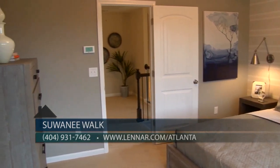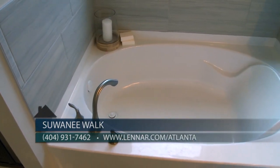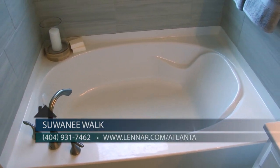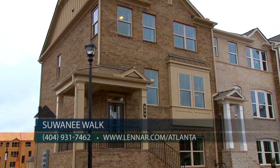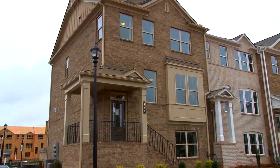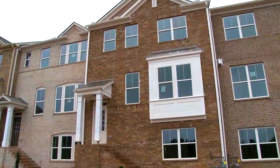The spacious owner suite offers a walk-in closet, separate shower, soaking tub, and vanities. Other features include four-sides brick, garage door openers, security system, and a home technology package.